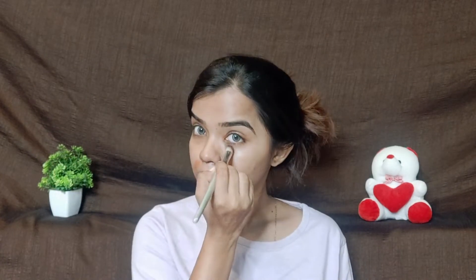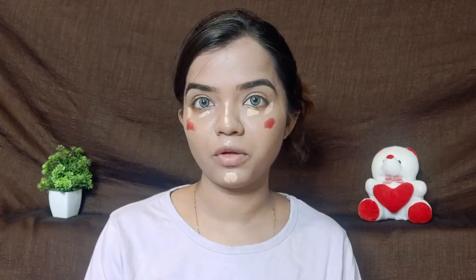I am going to apply orange color here for color correcting. Then I am going to apply blush and concealer, and after that I will apply gloss.